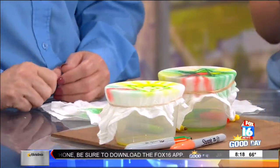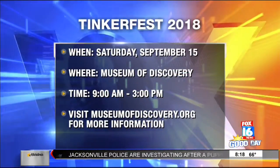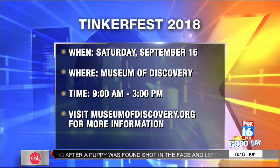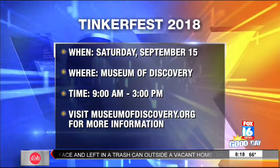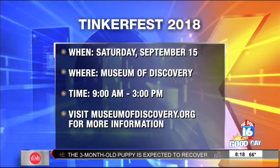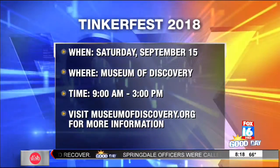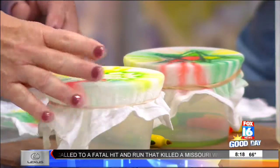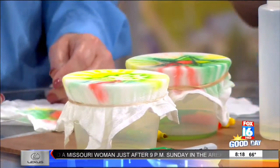The event is Saturday, 9 to 3. Get there early because there are so many activities. We have a lot of families that say they wish they'd come early because there's so much to do — you can't do it all in one day. Regular admission applies, but it's free for members. Now's a great time to purchase a membership — it's only $85 for a family of five, which is a great deal, and you get free admission for an entire year. Be sure to check out the 7th Annual TinkerFest this Saturday from 9 to 3.